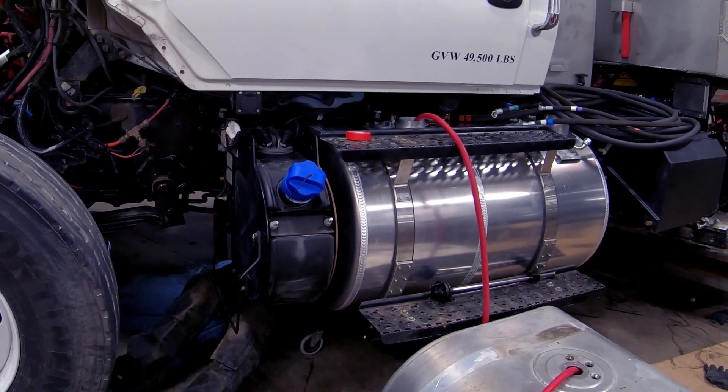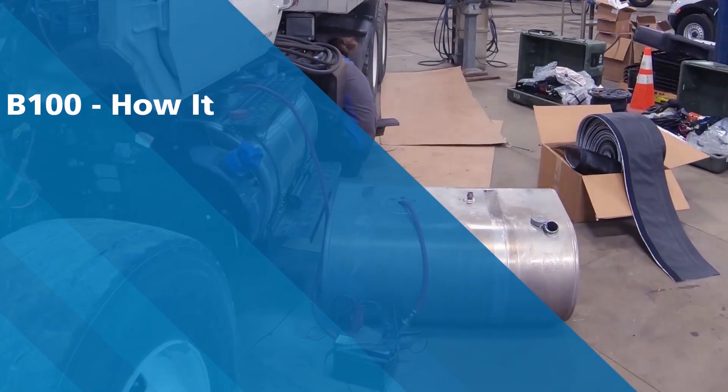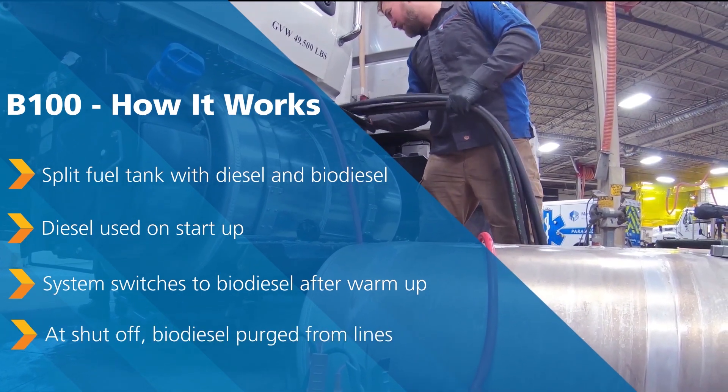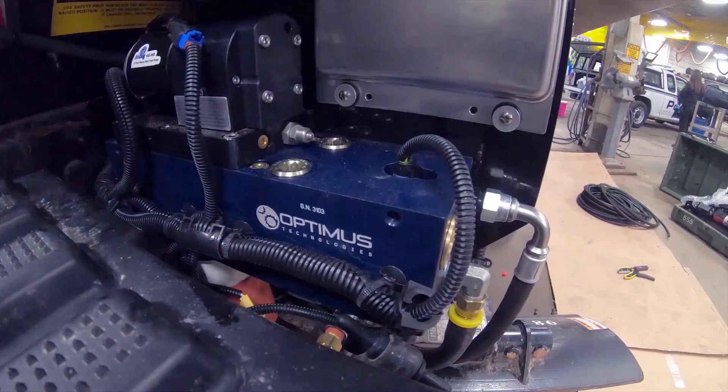In short, they put on a tank that replaces the existing tank or an additional tank. The tank that we went with is a split tank. They'll start the trucks up in cold weather with regular diesel, then it purges the system of diesel and runs on 100% biofuel for however many hours the truck runs from there.